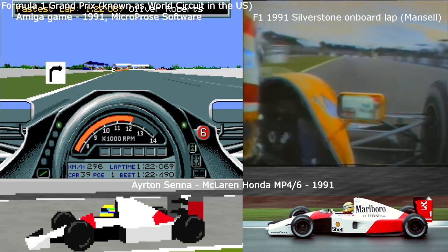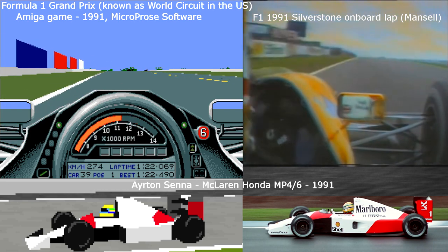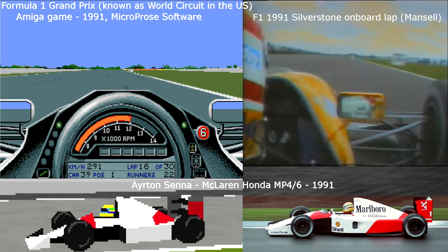Trying to leave your braking as late as possible for Copse now, braking on the 100 metre board, round the corner, flat in fifth, accelerating through, leaving every bit of the circuit.